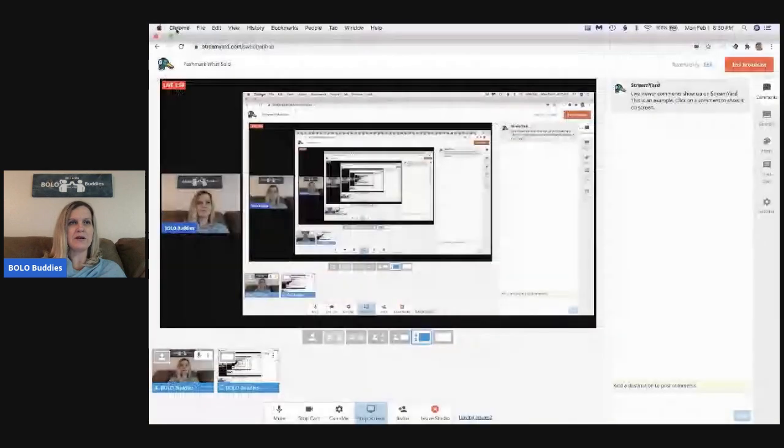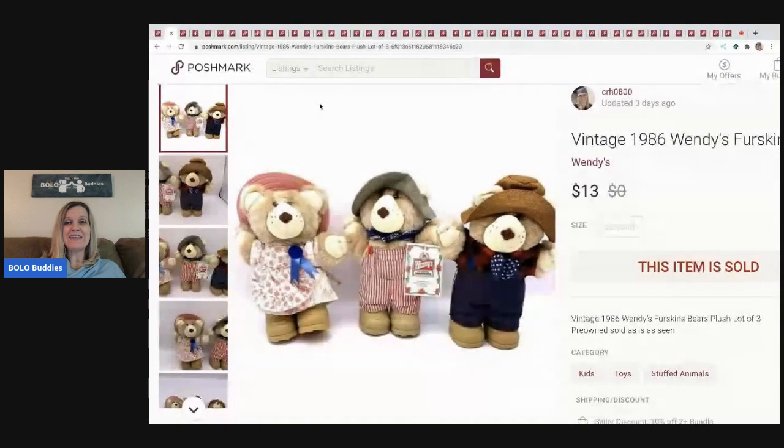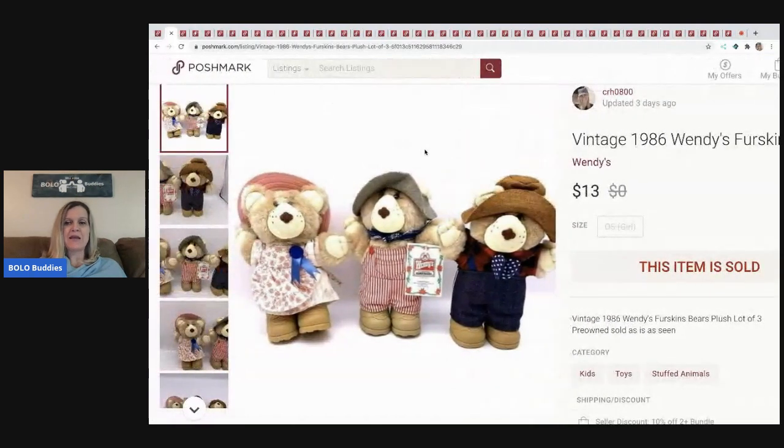The next item I sold is these vintage 1986 Wendy's Fur Skins — they're bears, they're plush, and they're from Wendy's. I picked these up at a garage sale, I think they were 50 cents each, so I had about $1.50 in these. I knew they were going to be bread and butter but they sold. I do have a whole video dedicated to fast food items you can purchase to resell — you see these all the time at garage sales, and some of them are big money.